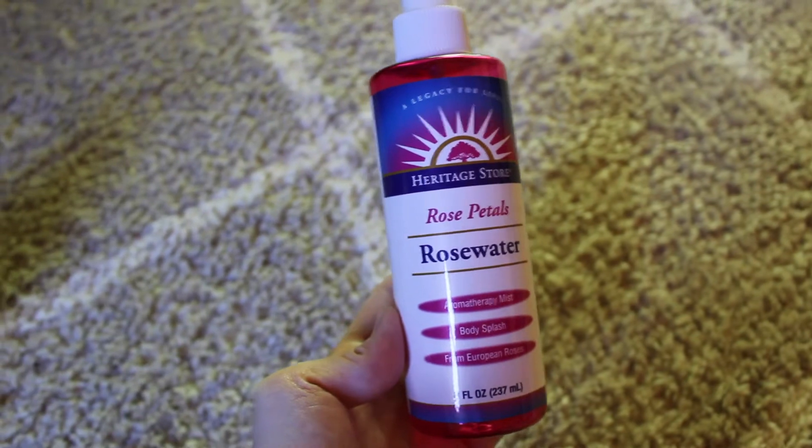Next is Rose Water. I use this as a facial toner and on my hair after I wash it. It helps soften your hair and reduces frizz, and for your skin it reduces inflammation, helps with acne, and hydrates.